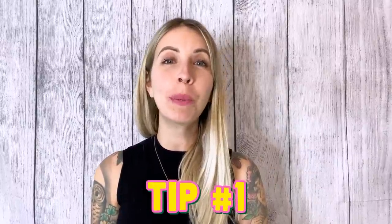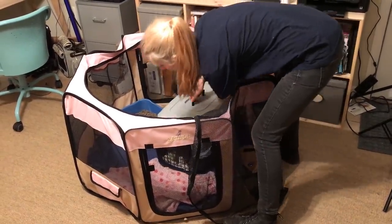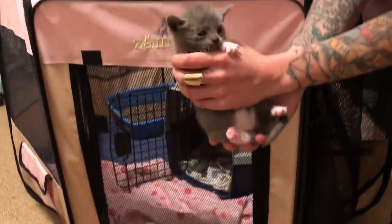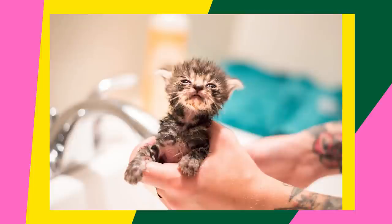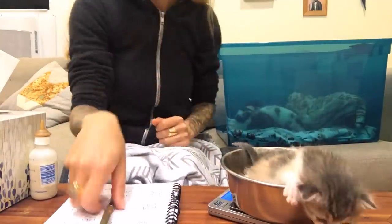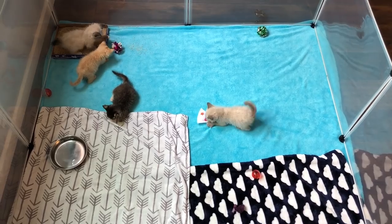Tip number one is make sure that you plan for a quarantine space for your kittens. A quarantine space can be a bathroom, a laundry room, or even a covered playpen in your living room or bedroom. You don't have to have a ton of space but you do want to keep them contained. Remember that newly rescued kittens can have a variety of medical issues like parasites or upper respiratory infections, so you don't want anybody booping noses or sharing litter boxes until you know everyone is healthy. Be sure to use separate supplies and wash your hands between visiting your fosters and your personal animals, at least for the first two weeks while you're observing their health.